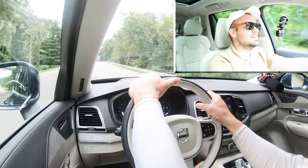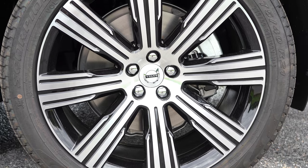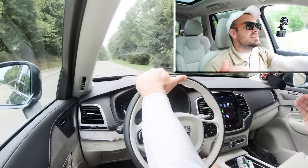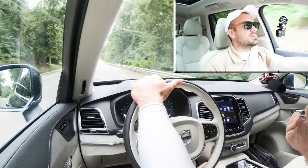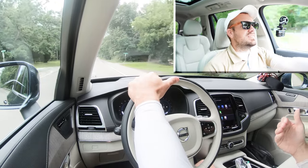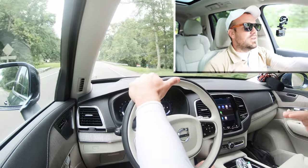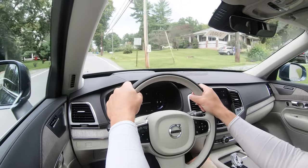Braking is equally important. Up front you have 13.6-inch ventilated front discs and in the back 12.6-inch ventilated rear discs. The 60-to-zero stopping distance comes in at an extremely impressive 113 feet. For comparison, the Volkswagen Atlas comes in at 139 feet and a 2017 Hyundai Santa Fe at 132 feet — a lot of SUVs are in the upper 120s. 113 feet is sports-sedan good, and the braking feel is firm, which aligns perfectly with Volvo's safety-focused nature.